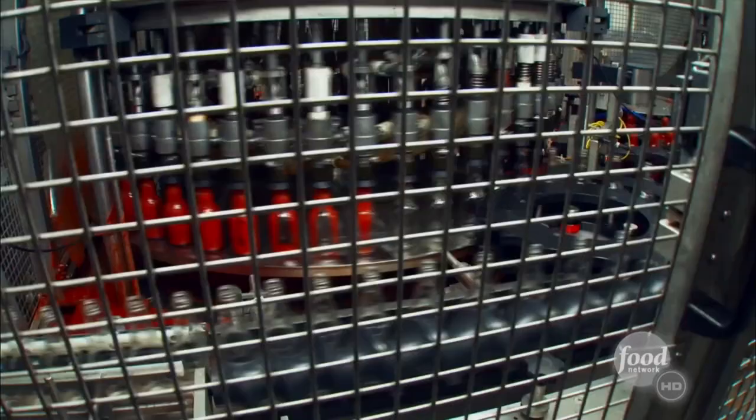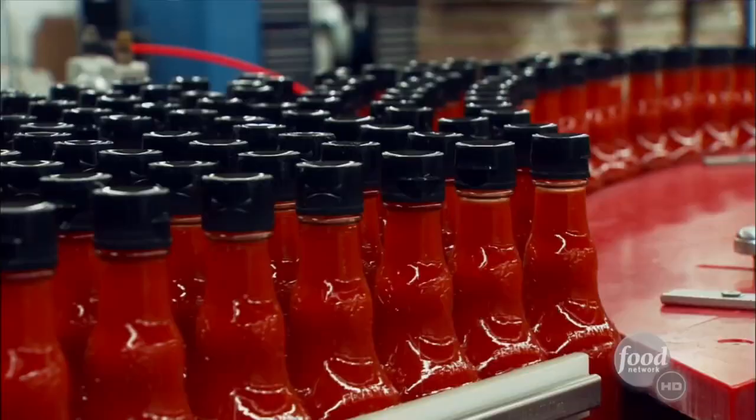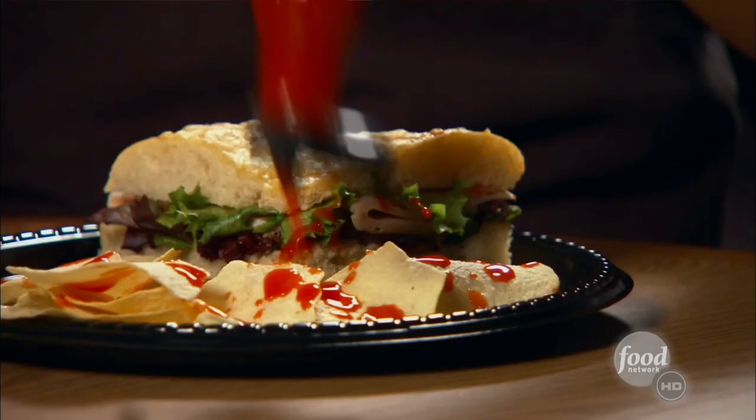Hot sauce then fills up the bottles at a whopping 3,000 bottles per second. And hot sauce lovers can try all of Frank's flavors, including Original, Wing — since 1920 — and Food Network HD.